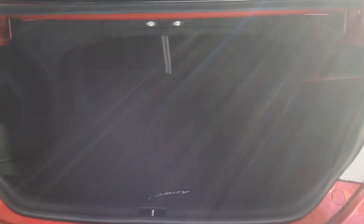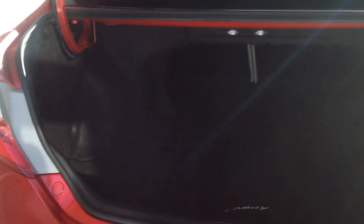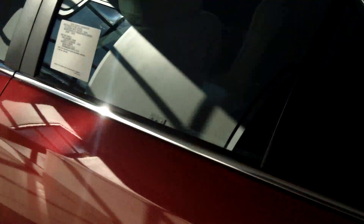You can fold down the back seat to give yourself a little more length for storage as well. Coming around to the back seat,